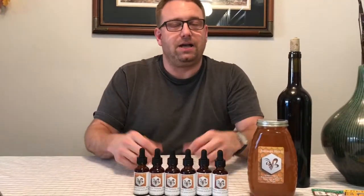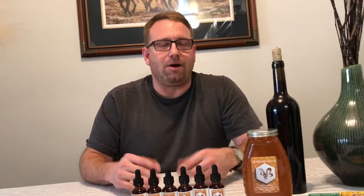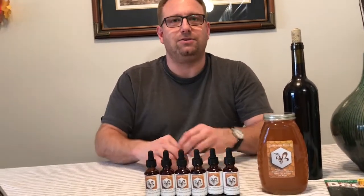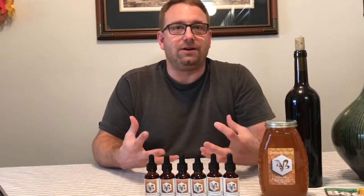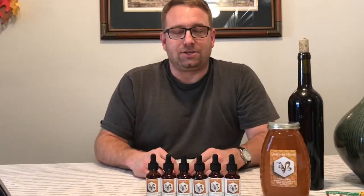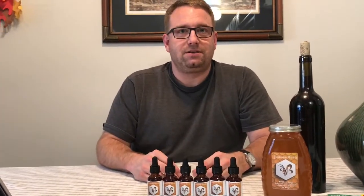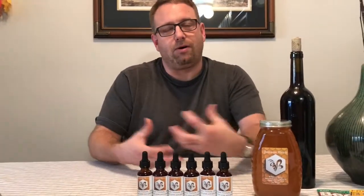Propolis is collected from the resins of trees. The bees collect it in their pollen baskets, bring it in, and use it to seal things up. In warm weather it's a very sticky material, and when it gets cold it turns very brittle. It's actually part of the bee's immune system — the honey beehive works as a super organism.